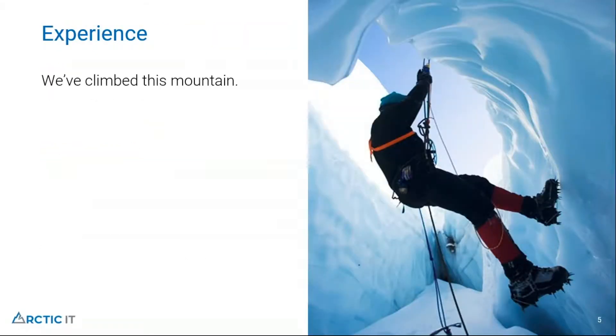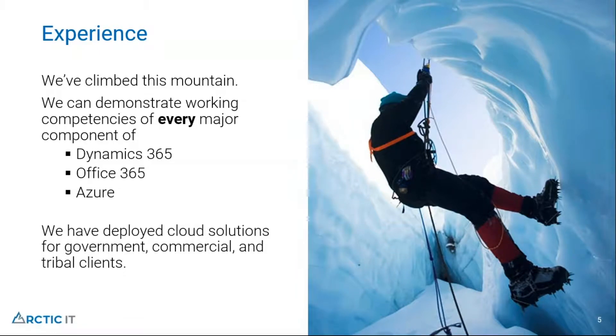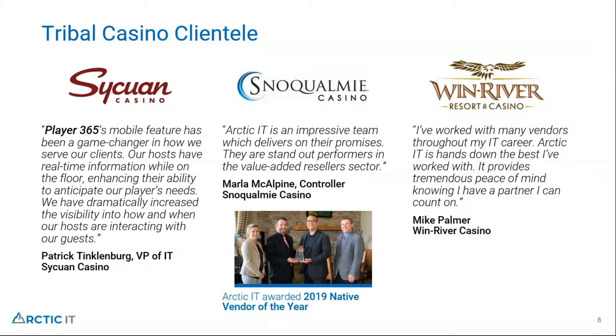We've done these kinds of solutions many times, with competencies across Dynamics 365, Office 365, and Azure. We've deployed cloud solutions, government solutions, commercial and tribal clients. Some of our clientele includes Sycuan Casino just outside of San Diego, which is one of our clients using Player 365 — they've guided some of our feature enhancements. Other casinos we work with include Snoqualmie Casino in Washington and Wind River Casino in California.